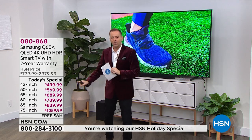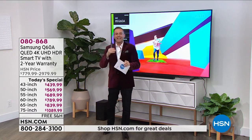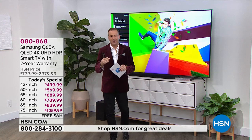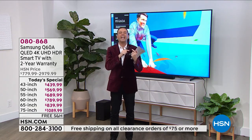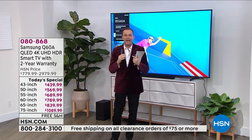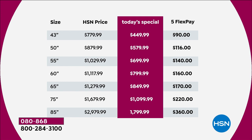All of these prices, which are the lowest prices ever on HSN, are on FlexPay. FlexPay is open to new customers, regular customers — anybody with any regular credit or debit card. We don't like that second column, the real HSN price, because that's what you'll pay tomorrow. We want to talk about today's special.